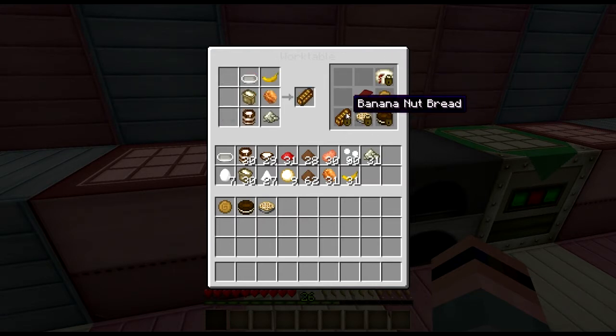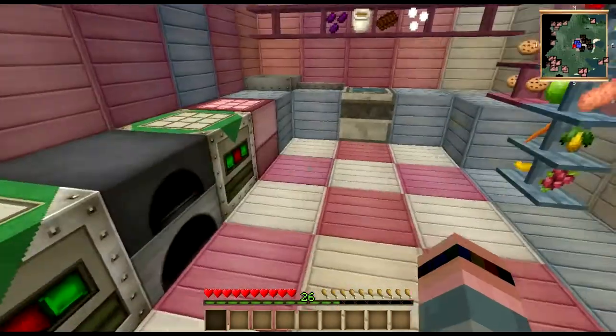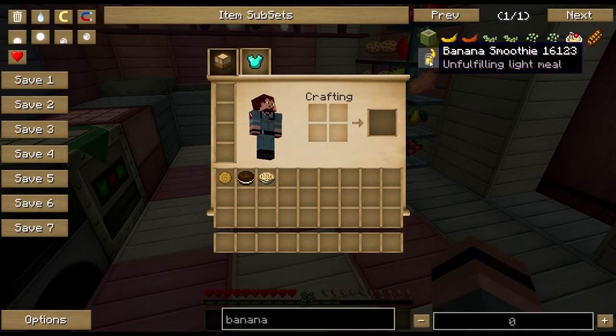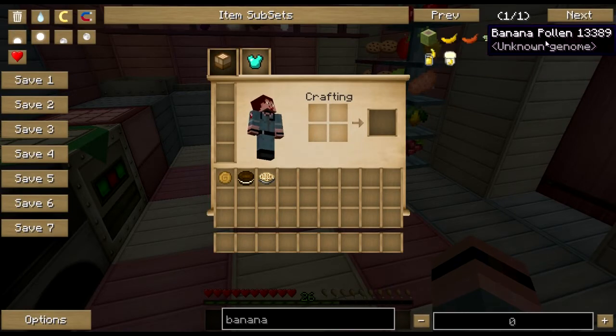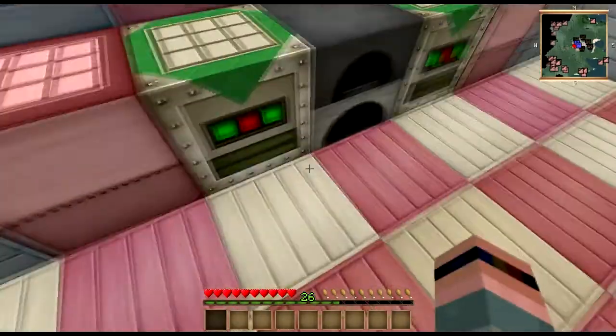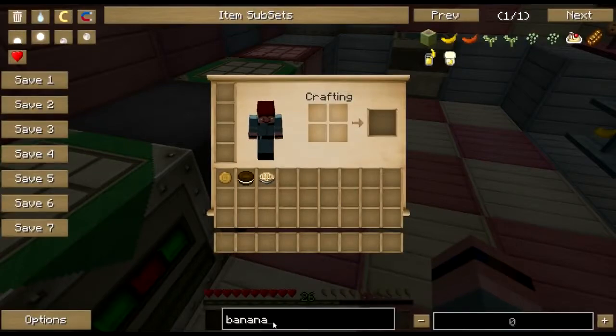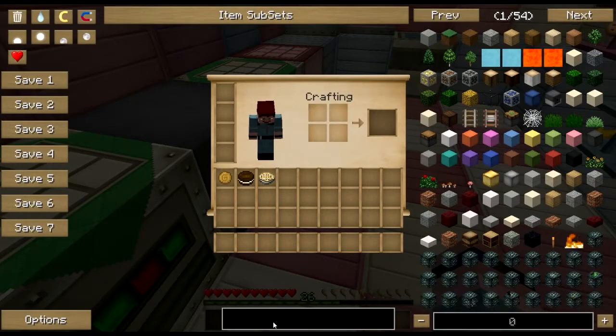To make a banana bread, now this is going to require a lot of weird food here. Bananas, I believe, you can only get through forestry — looks like that's forestry tree breeding you have to do. Either that, or cheat them in, or find somebody in a village selling one. Walnut, same story.